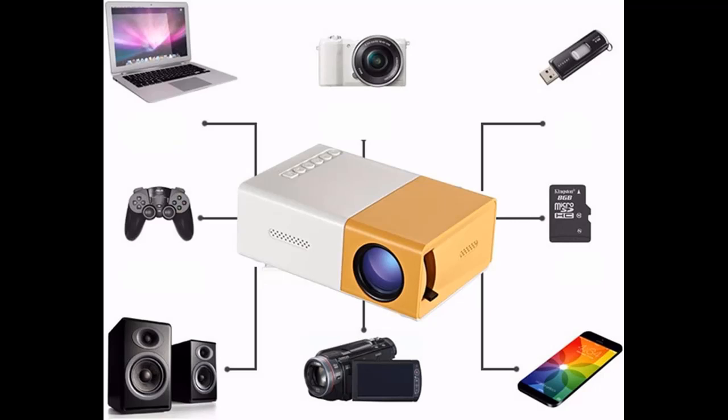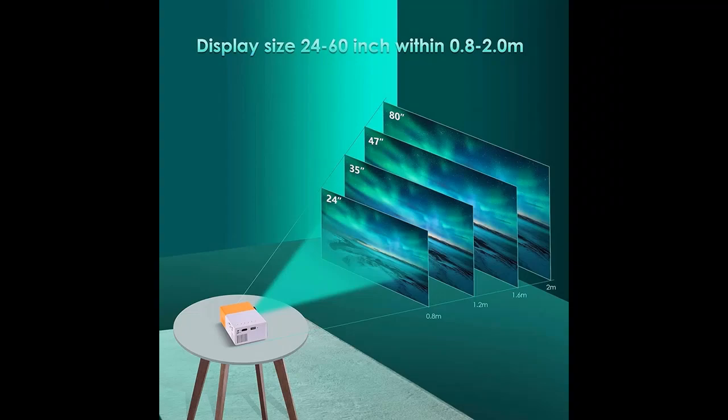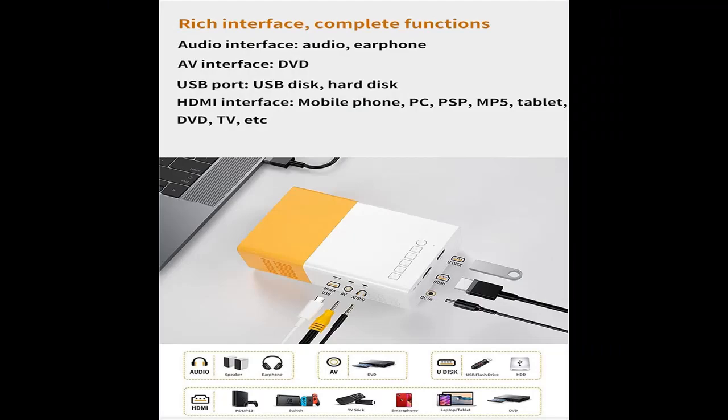Various Interfaces: It has various interfaces and supports the connection of computer, mobile phone, tablet, USB flash disk, mobile hard disk, network box, DVD, game console, speaker, headset and other equipment, so as to easily meet your various use needs.